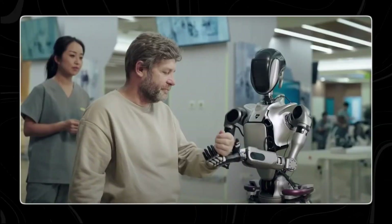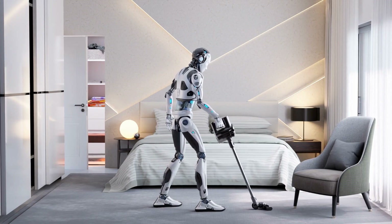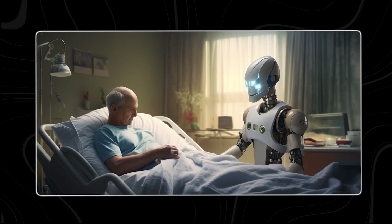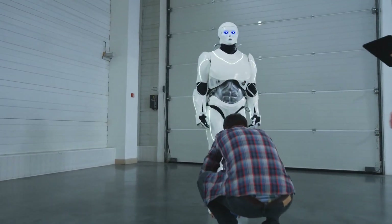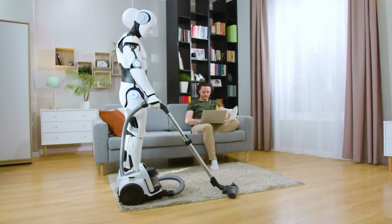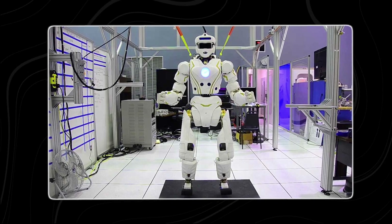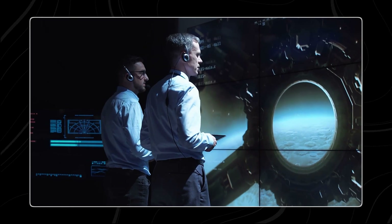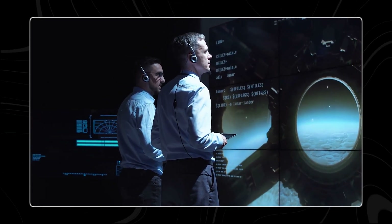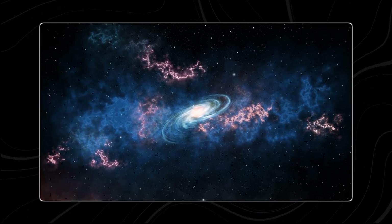The future of humanoid robots is exciting and full of possibilities. One area where they could make a big impact is helping people with everyday tasks — assisting elderly people with chores or helping individuals with disabilities live more independently. Imagine a robot that can cook meals, clean the house, or provide companionship. In the workplace, humanoid robots could take on dangerous or repetitive tasks, freeing up humans to focus on more creative work. They could also assist in healthcare, and even be sent to other planets or moons for space exploration, gathering data and setting up habitats.